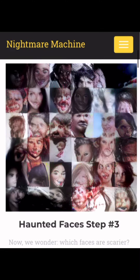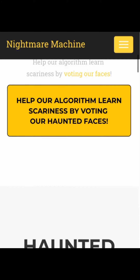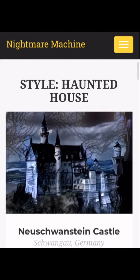Welcome to another video. Nightmare Machine is a website that has everything related to making nightmares or creating things. So this is haunted faces, haunted faces 2, 3, and so on. I'm kind of just checking it out to see what I can find, more based off of my curiosity.